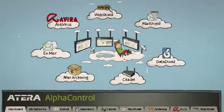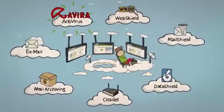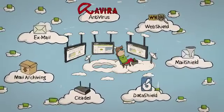These paid services are fully integrated with Alpha Control and can be activated on-demand to meet the needs of your customers. By offering online cloud-based backups, antivirus, hosted exchange and other value-added services, you can drive new revenues, maximize margins and keep your customers happy.